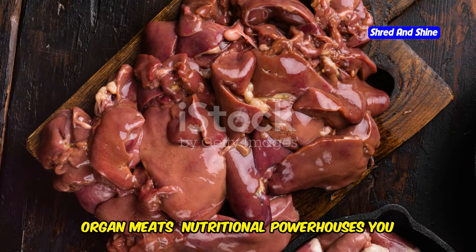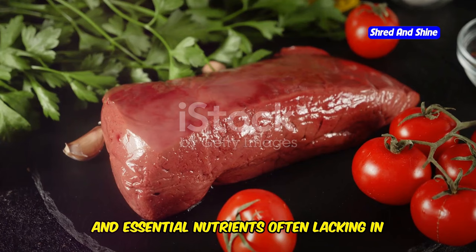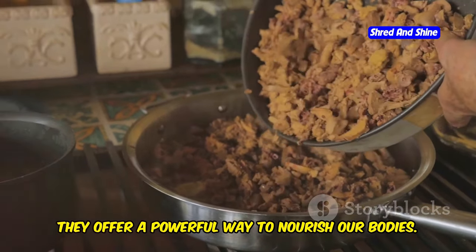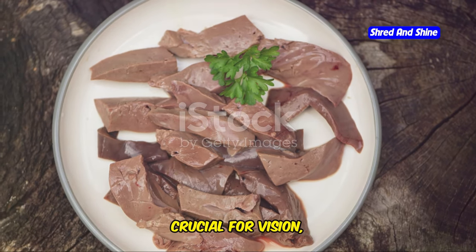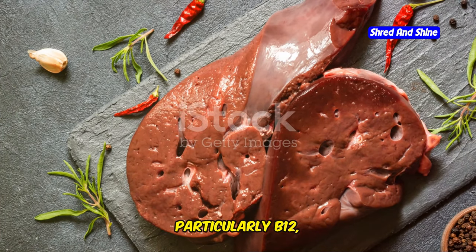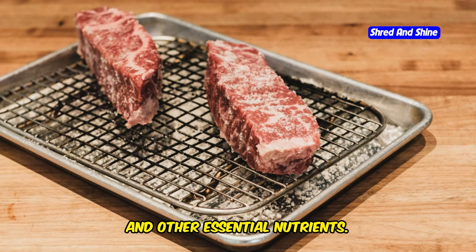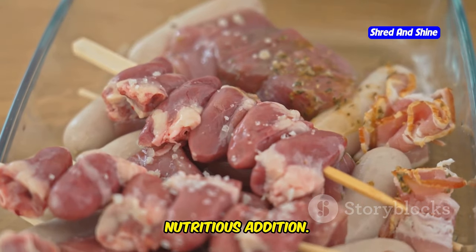Organ meats are nutritional powerhouses you shouldn't ignore. Packed with vitamins, minerals, and essential nutrients often lacking in muscle meat, they were prized by our ancestors. Beef liver is particularly powerful, rich in vitamin A — crucial for vision, skin health, and immune function — and also rich in B vitamins, particularly B12, essential for energy and a healthy nervous system. Beef heart provides protein, iron, and other essential nutrients. Don't let its unfamiliar nature deter you; beef heart can be a delicious and nutritious addition.